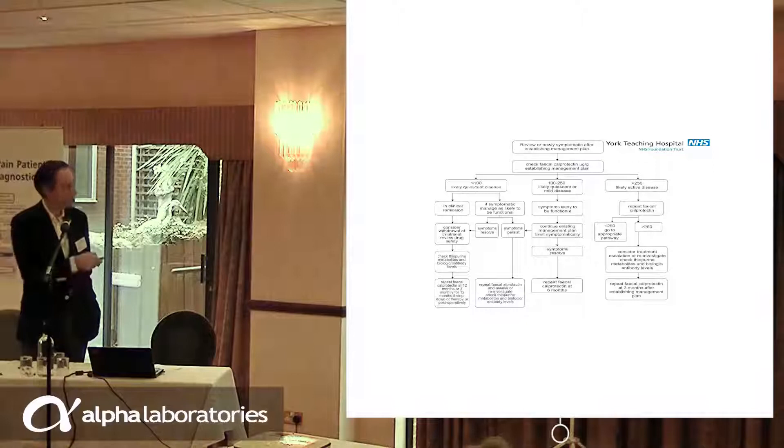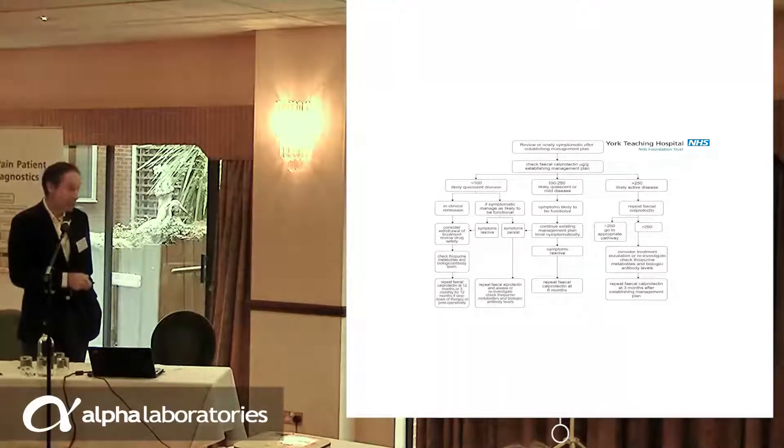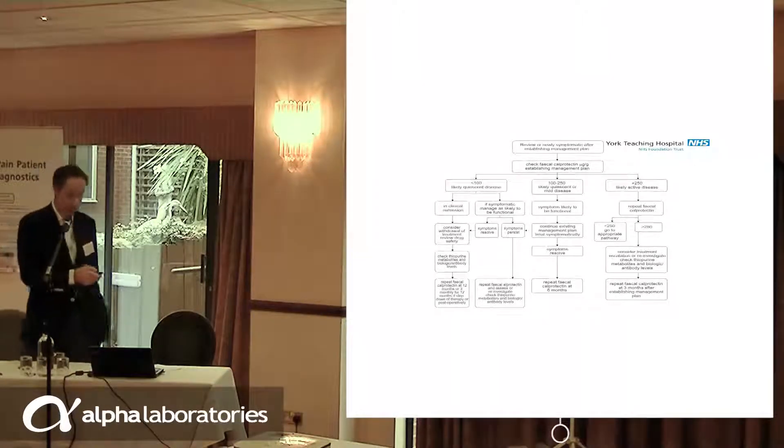The intermediate pathway between 100 and 250 — we treat the patient as likely to have quiescent or mild disease, but follow up at six months, not 12 months. So it's a traffic light system: greater than 250, repeated, investigate; less than 100, everything's okay, de-escalate or treat symptomatically; and in between, just see sooner at six months.